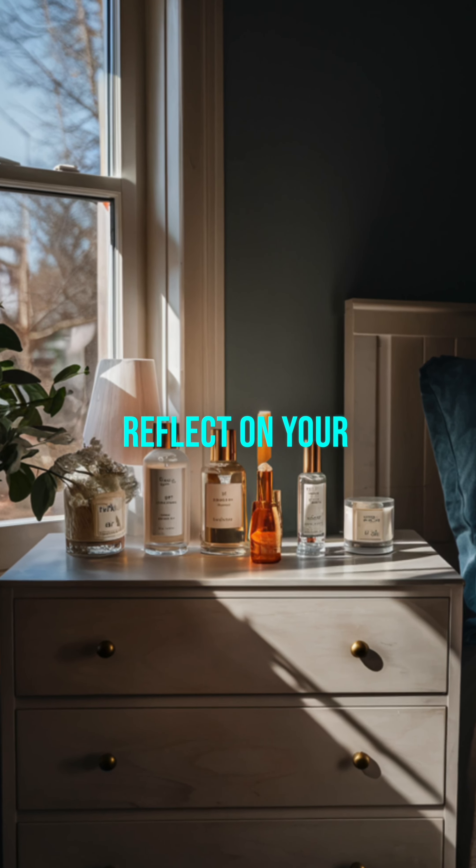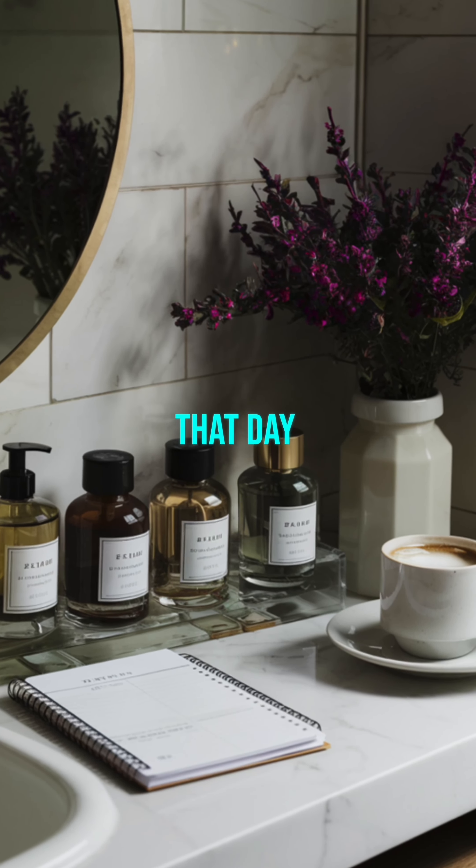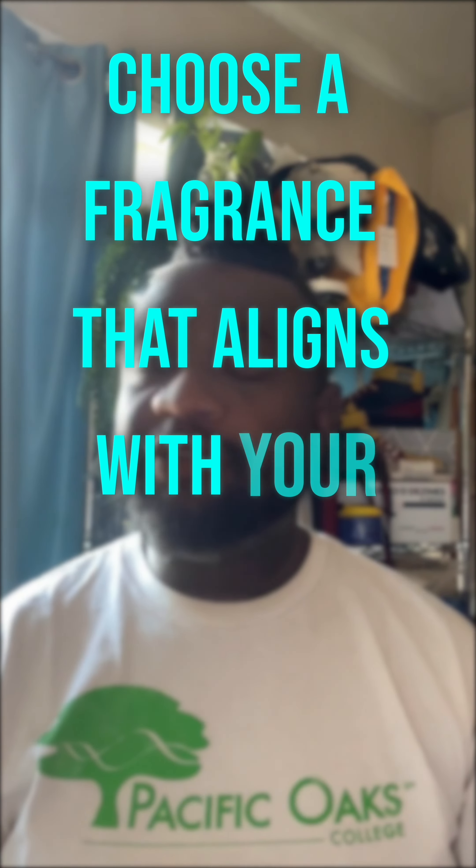Mood-Based Selection: Reflect on your mood or what you want to convey that day. Choose a fragrance that aligns with your feelings or intentions.